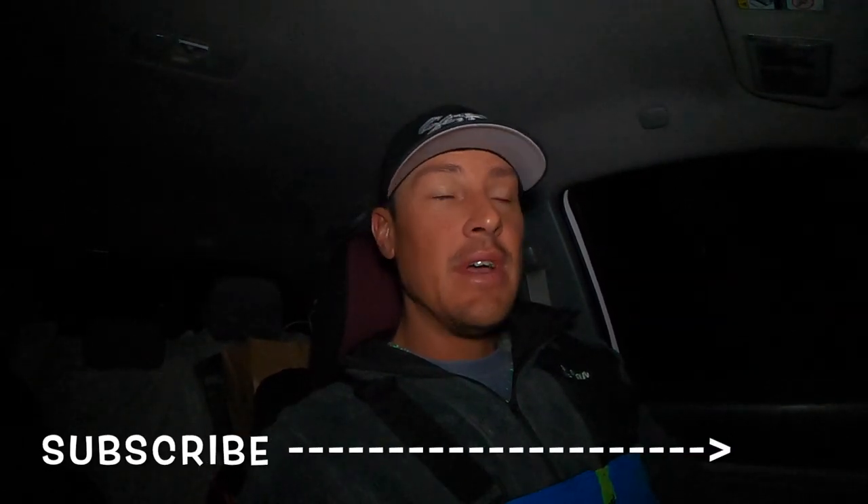Good morning guys and welcome to another episode. We're taking you ice fishing on 11 Mile Reservoir and it might be our last time on ice. We're about to hit the road now. If you haven't subscribed, please consider doing so. Let's see what today holds — thanks guys.